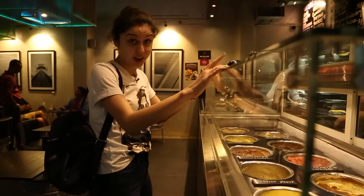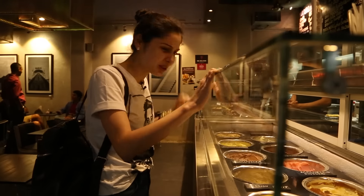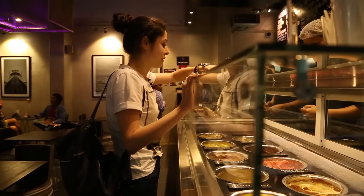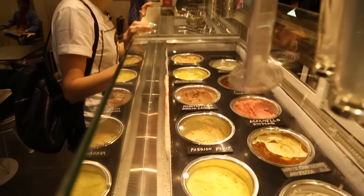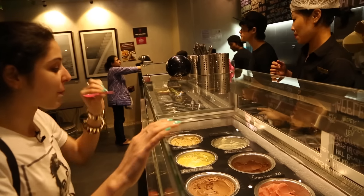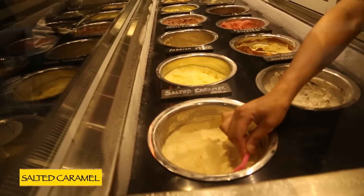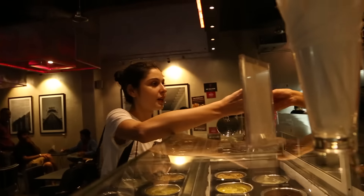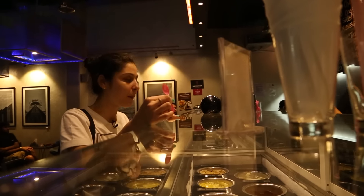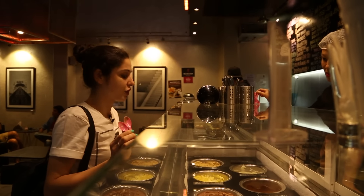We're going to try some of the ice creams — I'm going to taste all of them and pick the one I want because they have such unique different flavours. Starting with the guava sorbet, and also the salted caramel. That is so good. I think I'm going to have a scoop of the guava sorbet.